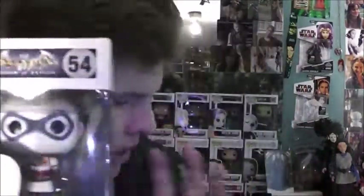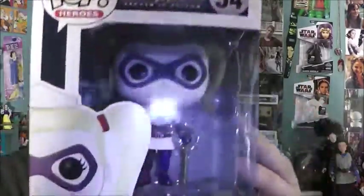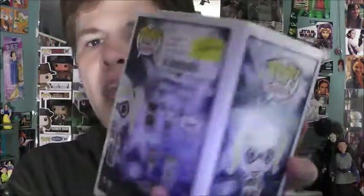Next we're going to take a look at Harley Quinn. I have quite a few Harley Quinns to show you in this video — I have two more. There's the front of the box, that side, that side, the top, bottom, and that.